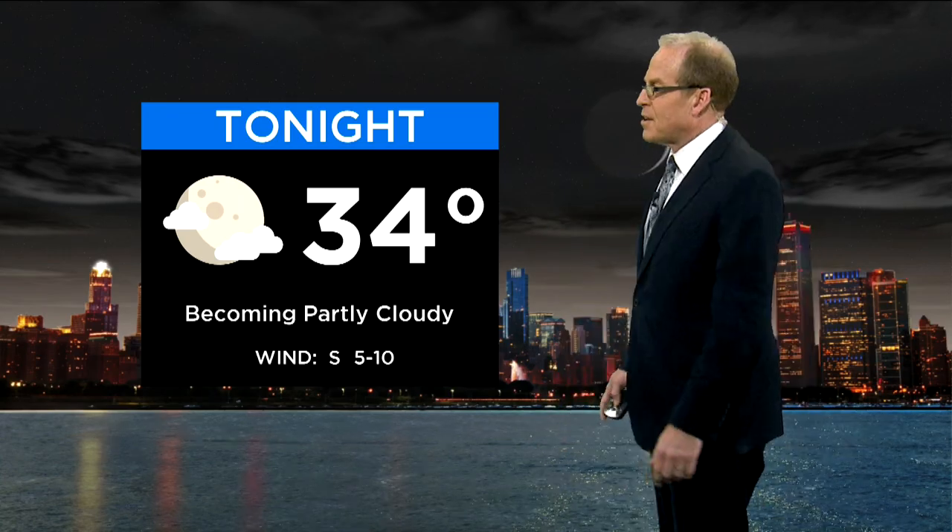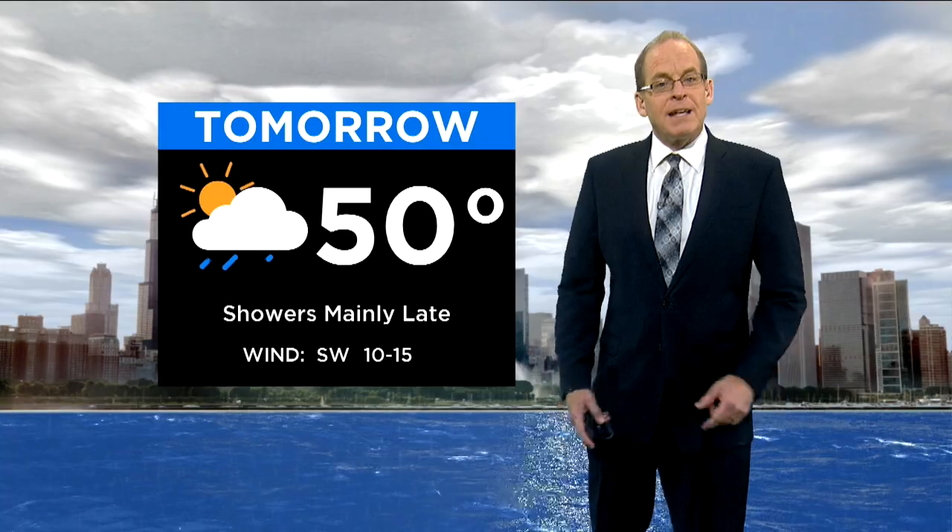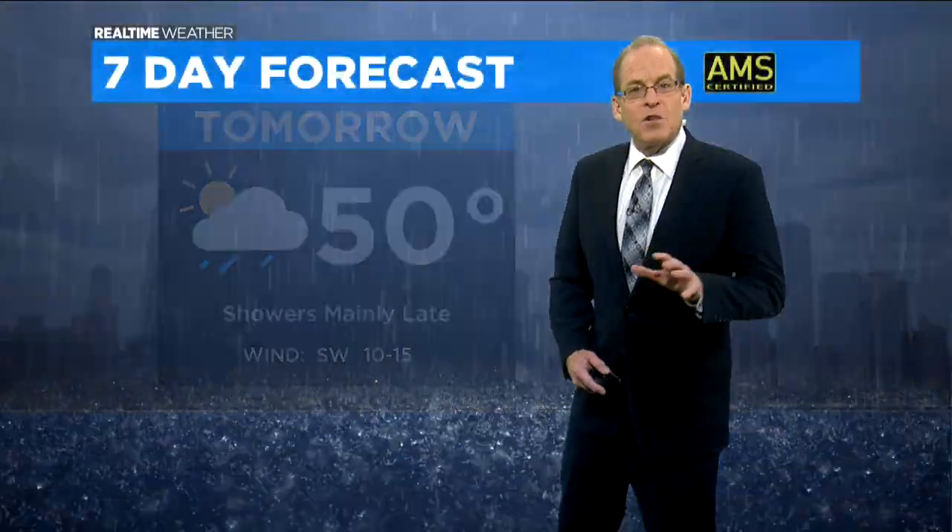Your forecast for tonight: clearing out at least a bit, becoming partly cloudy, with a low down to around 34 on average. Tomorrow, some peaks of sun earlier, then clouding over with showers developing late, and a high tomorrow near 50 degrees — still cool tomorrow.